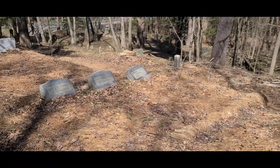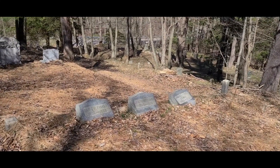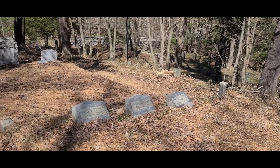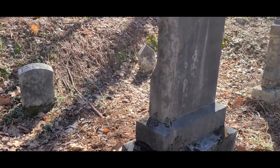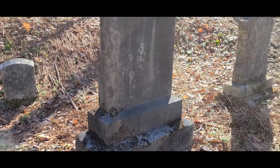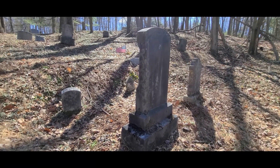So it appears the squares that you see are family plots. These are all Fishers here — David, Josephine, and Annie Fisher. For this one, you can see that they cut into the hillside and leveled it out. Let me see if I can change perspective.